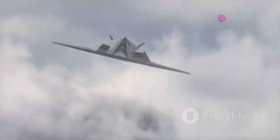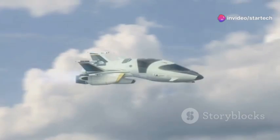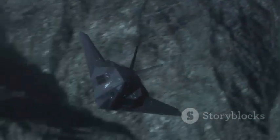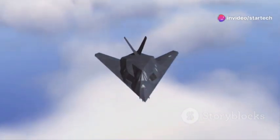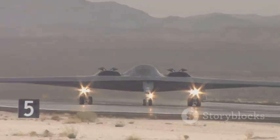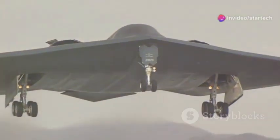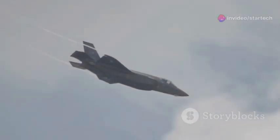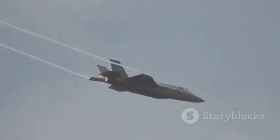Early designs focused on high-speed, high-altitude penetration. Engineers and scientists worked tirelessly to push the boundaries of what was possible. However, as technology evolved and new threats emerged, the focus shifted to low-altitude penetration. This involved utilizing terrain masking and advanced radar systems to evade enemy defenses, making the B-1B Lancer even more formidable. This shift in strategy would come to define the B-1B Lancer's unique capabilities — a testament to the relentless drive for superiority during the Cold War.